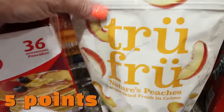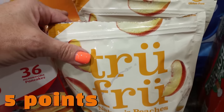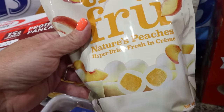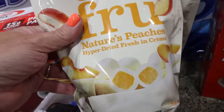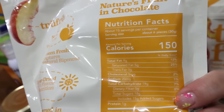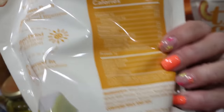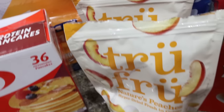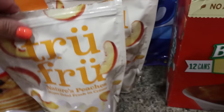I was so excited to see these and I'm glad I got two bags because they're amazing. These are from True Fru — freeze-dried peaches in cream, like a white chocolate coating. So, so good. $10 a bag and 150 calories per serving, perfectly clean amazing ingredients. I love True Fru and Sam's Club always has it — Costco never does.